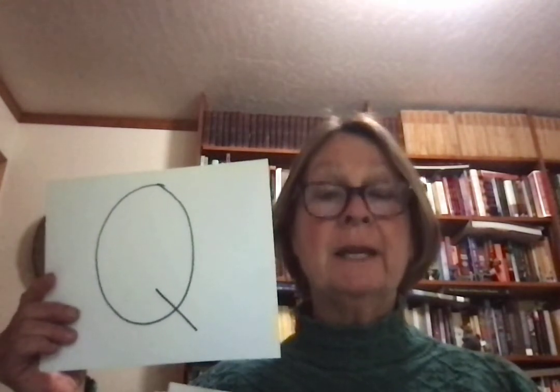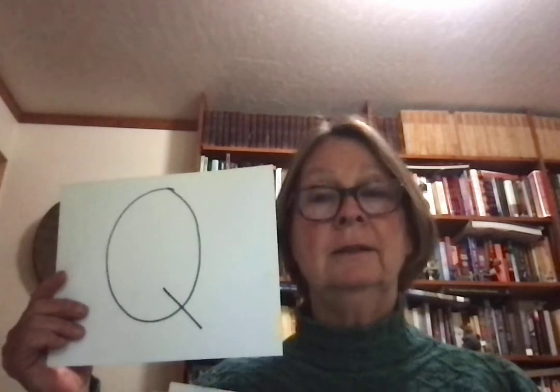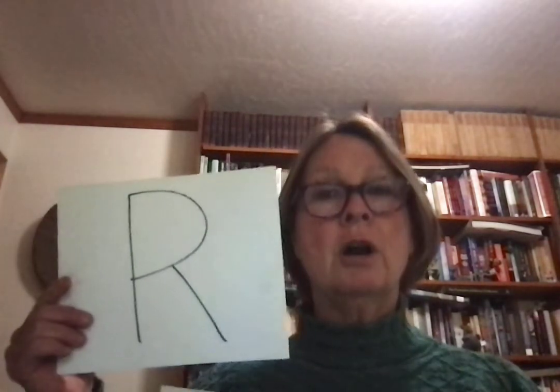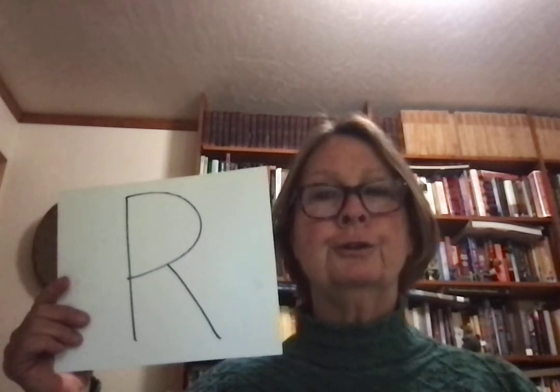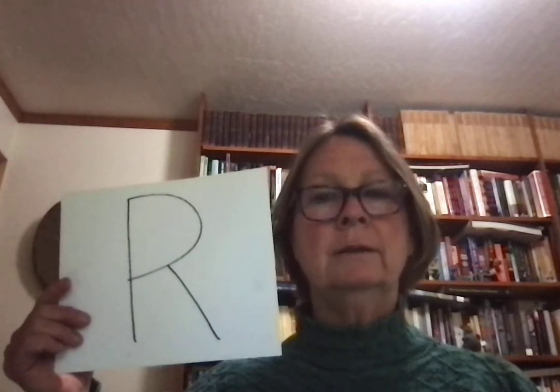Q sounds kind of like a K and is usually followed by a U. By itself it's k, but when it's followed by a U it's qu. R says r — rat, rug, r.